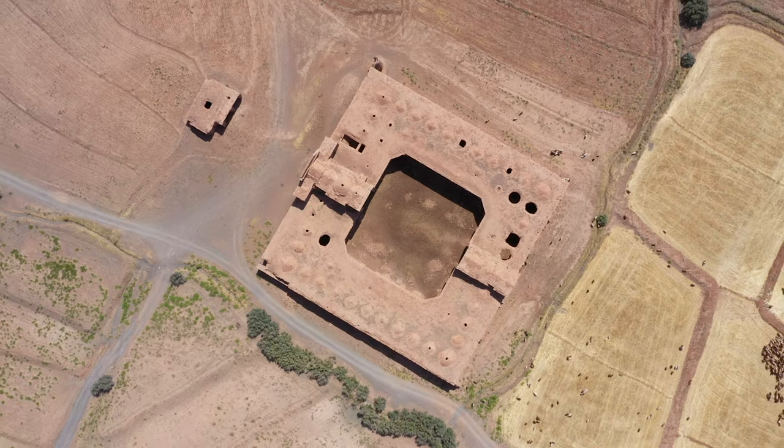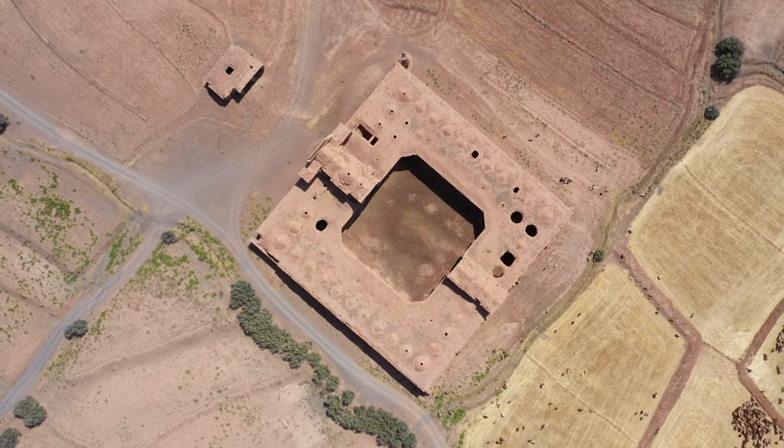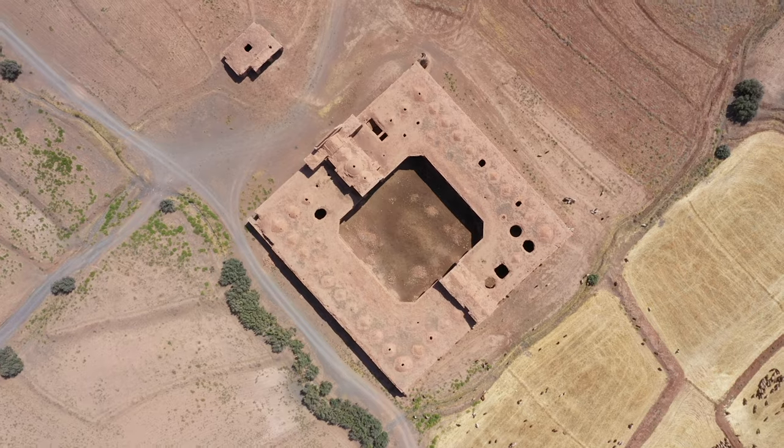A porch can be seen on the south side, and an octagonal courtyard in the center.